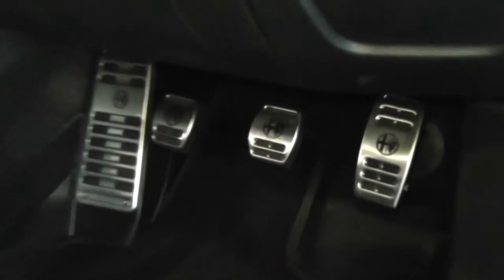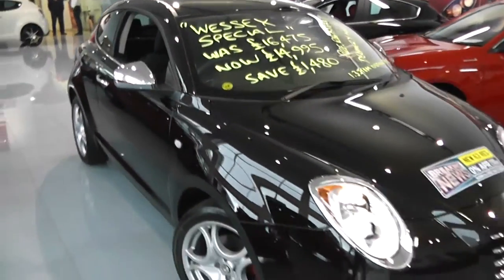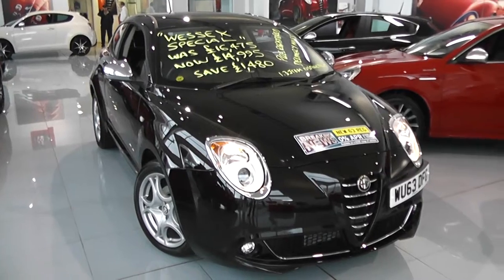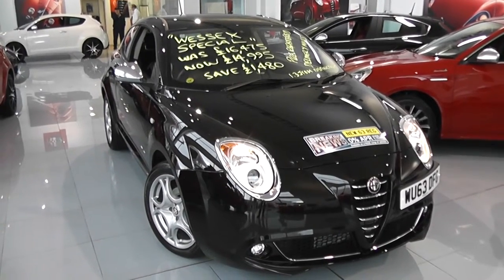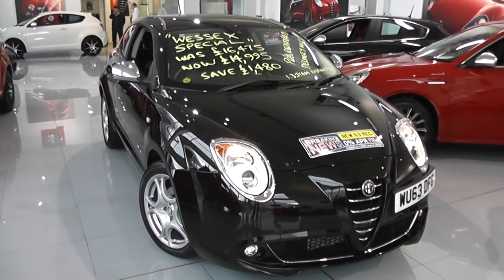You've got the sports pedals with the Alfa Romeo logos. Because it's got such low emissions, you can actually get this car taxed for free — another added bonus. You can go online today at wessexgarages.com and put down a £100 deposit on this car. This deposit entitles you to £75 off the asking price. We also have some great finance deals available and we promise we will not be beaten by any high street lender. So there you have it — the Alfa Romeo Mito Distinctive.